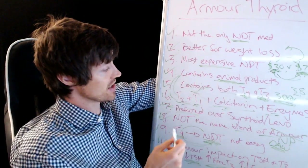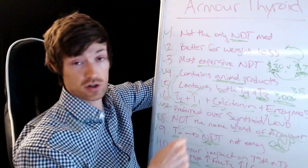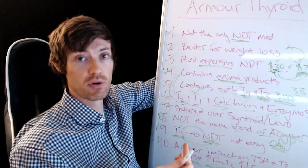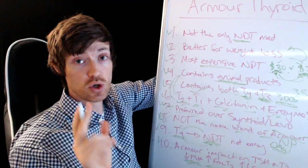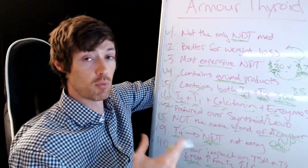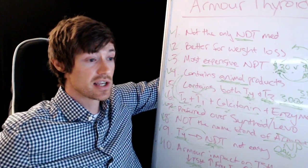So those are the 10 things. I want to hear your experience — if you've been on Armour Thyroid, or are considering making the switch, leave your thoughts in the comments below. If you enjoyed this information, go ahead and subscribe to the channel and click the notification bell because we're going to have a lot more thyroid-related videos. I think you'll find a lot of help there, and I'll see you guys in the next one.